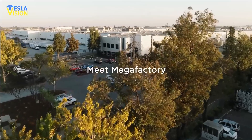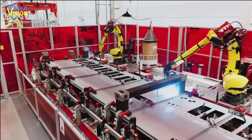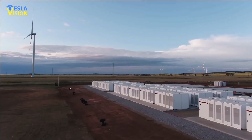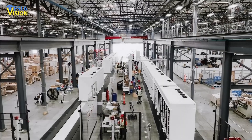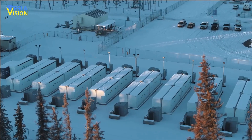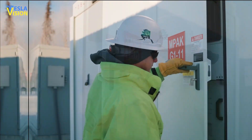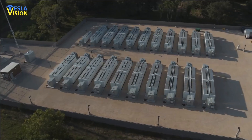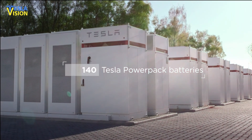Tesla's new Megafactory will also increase production volume in addition to expanding its new battery supply chain. The production line at Giga Nevada was capped at around 4 gigawatt-hours per year, leading to a waiting list for Megapack deliveries that stretched into 2024. Once the Megafactory gets up to full speed, it will be able to produce 40 gigawatt-hours worth of Megapacks per year, which will significantly increase the company's overall profitability. With a new battery supply chain, cost-effective battery chemistry, and increased production volume, Tesla is poised for success in the energy storage market.